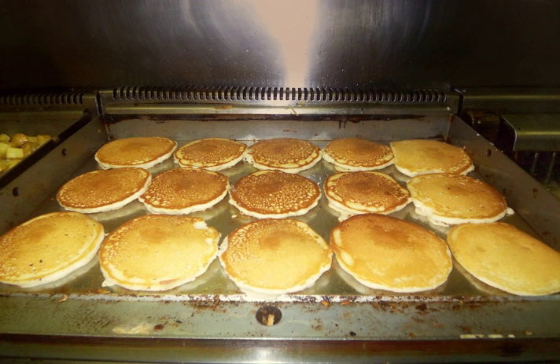Many griddle-cooked food portions are 5 in or less in diameter, meaning the distance from probe to the center of a load can average up to 8 in — a very long distance for heat transfer in steel.